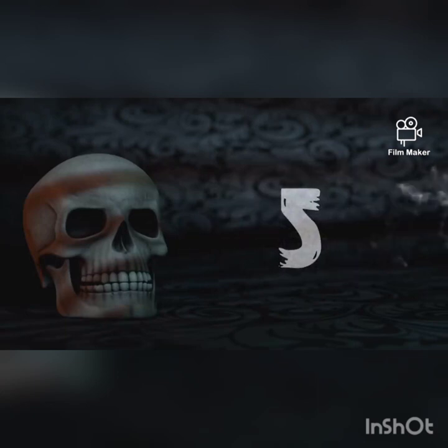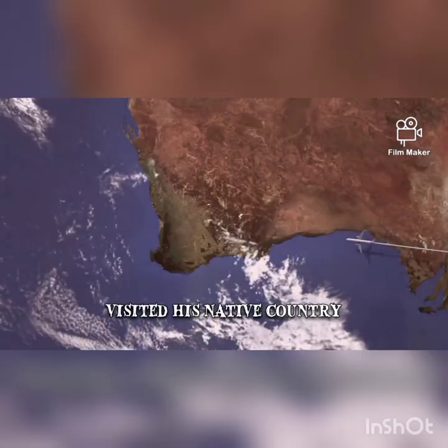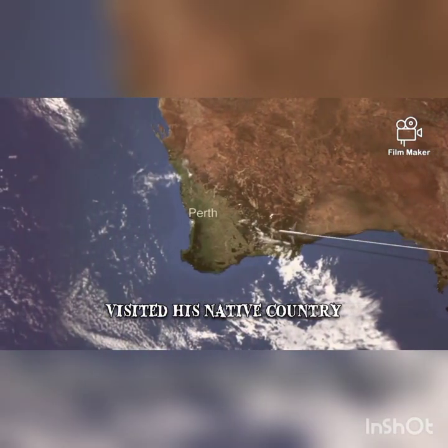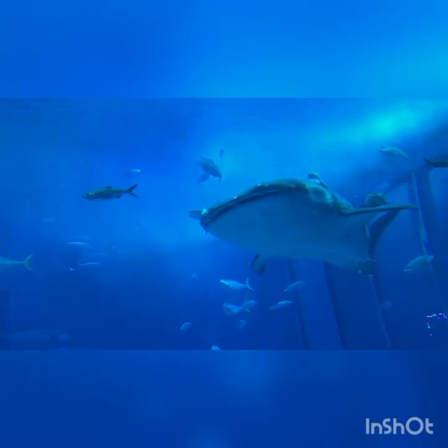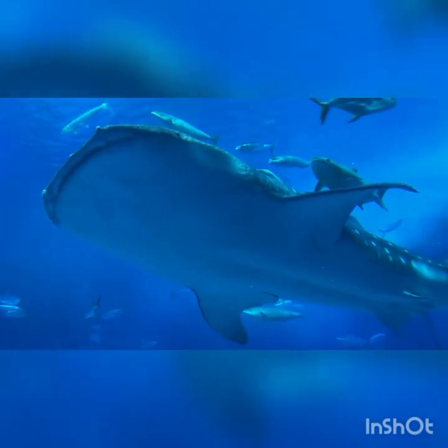Hello, little adventurers! Welcome to our fun show called Meet the Dangerous Sea Creatures, and today we're going on an exciting journey to learn about some amazing and mysterious creatures that live in the ocean. Are you ready? Let's dive in!